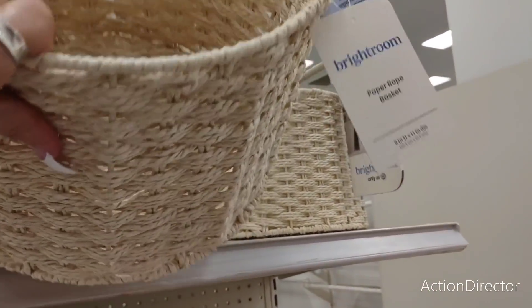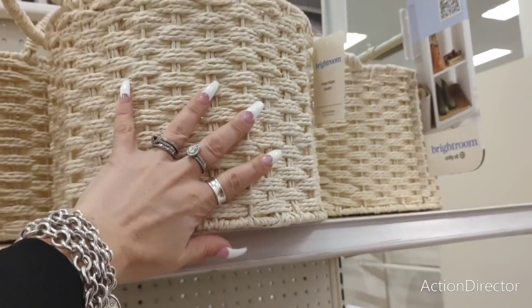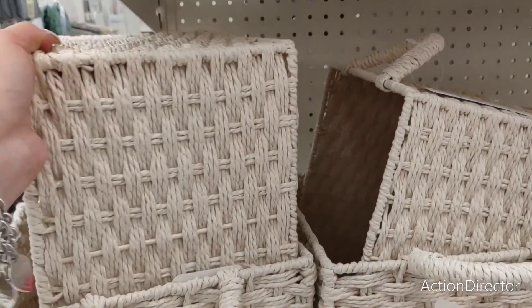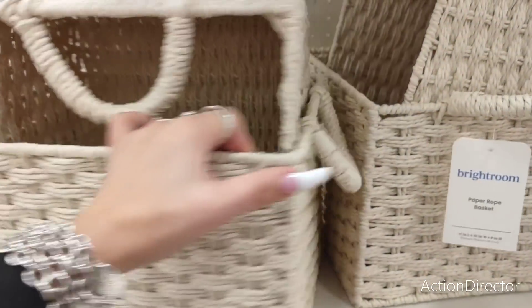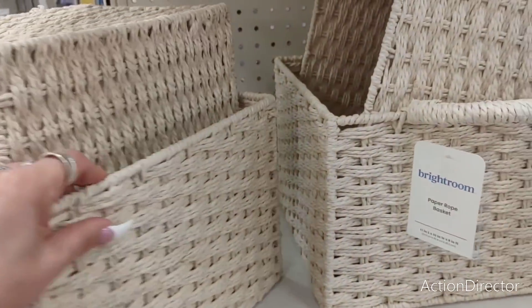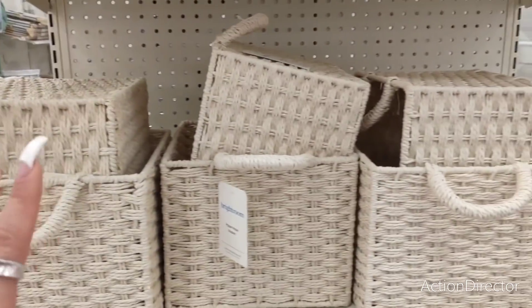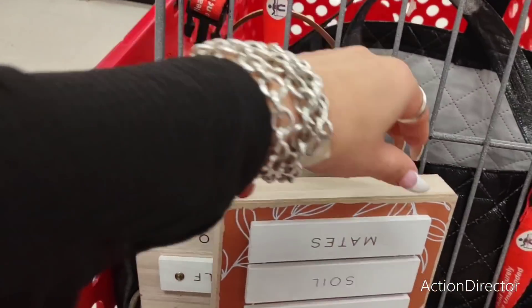These functional storage bins are ten dollars. This is really good quality — it's a paper rope basket and I actually like the quality a lot. Ten dollars is kind of a lot but not bad. What I like about it is it's a neutral color so it could pretty much go anywhere in your home.